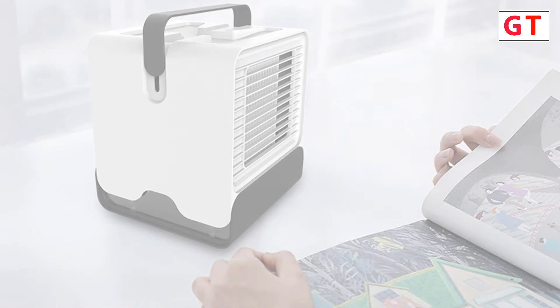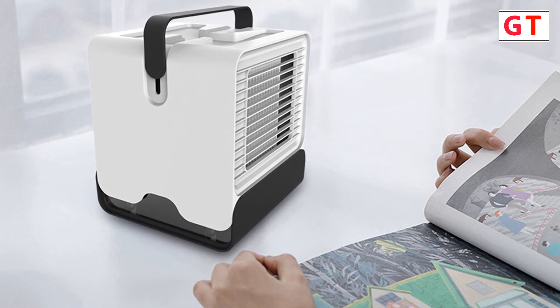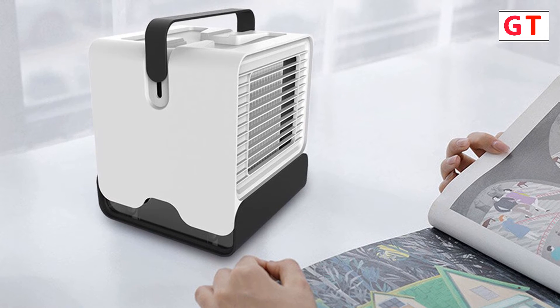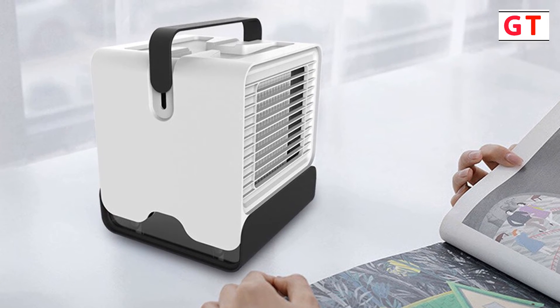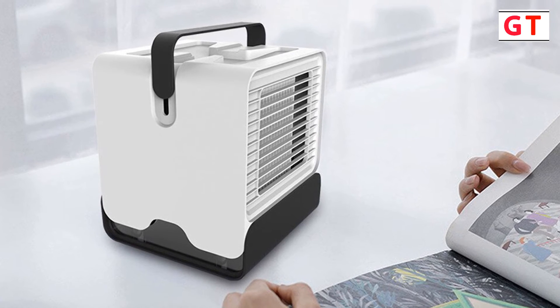Product size: 151 x 100 x 171mm. Product weight: 700g. Product color: Black, White. Inspection: Qualified.